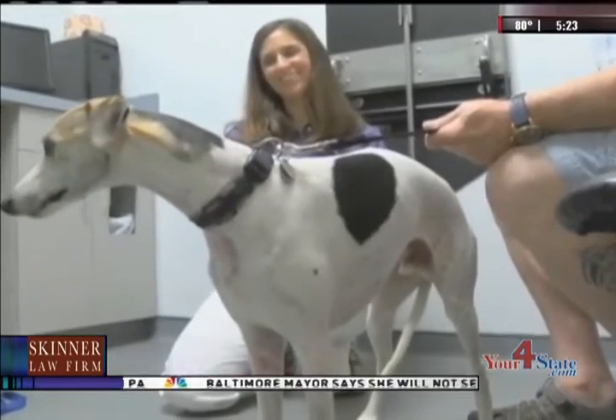Carson, a four-year-old whippet, suffered serious neck wounds after getting into a fight with another housemate. Carson was on the floor in pretty bad shape. He had some pretty serious neck trauma.